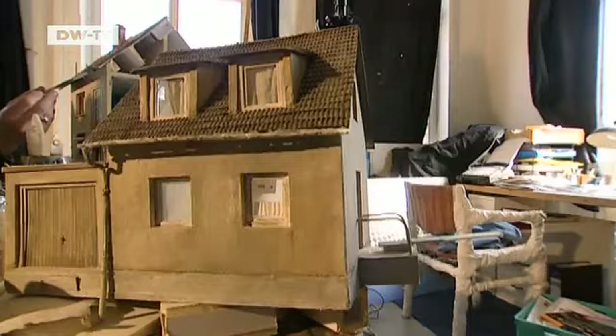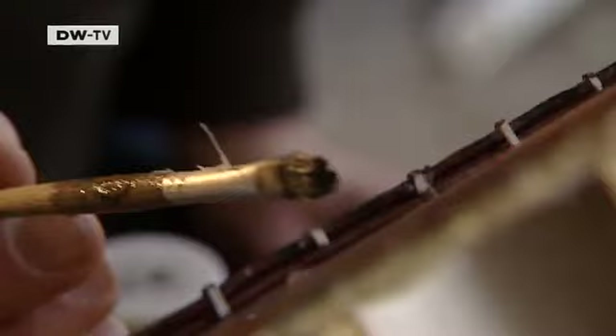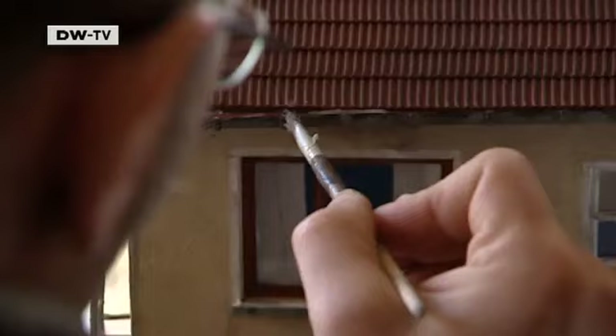Cunhardt is a perfectionist. He often spends months building a model and won't stop until every detail is right, from the color of the plaster to the glass in the windows, made from old cheese wrappers.